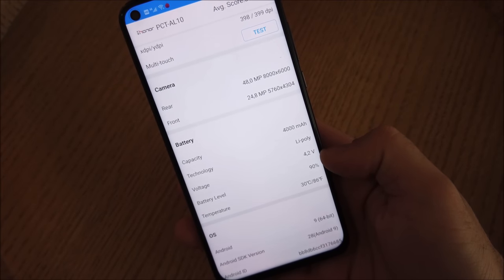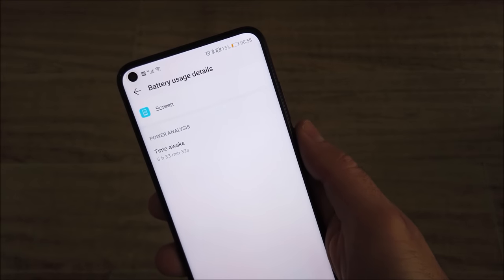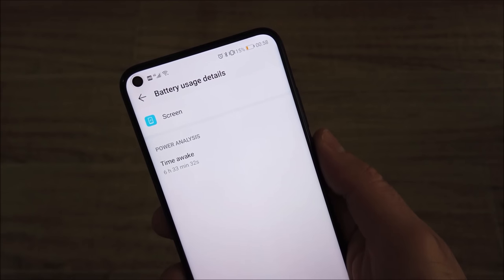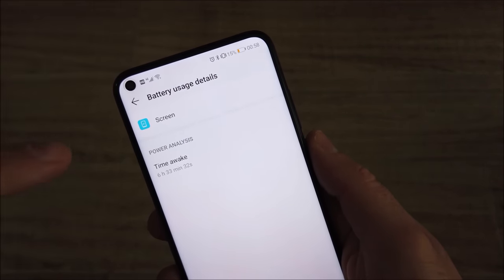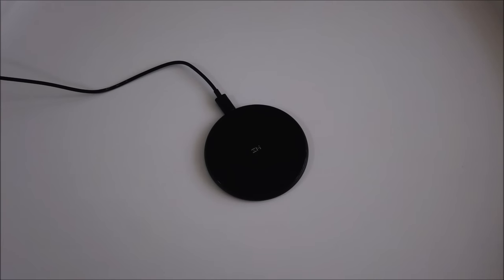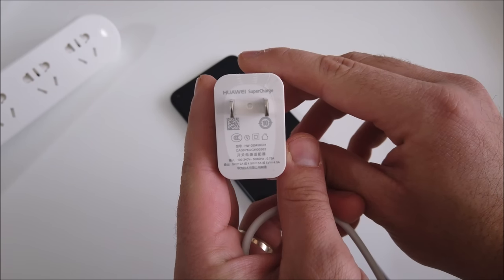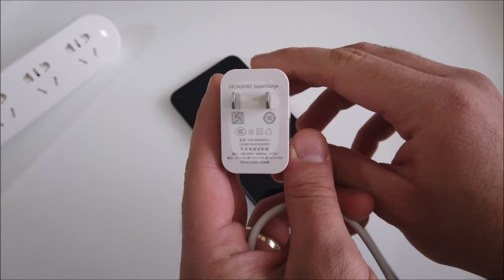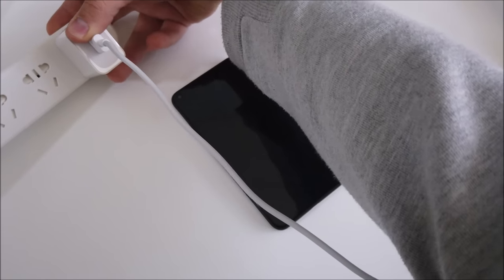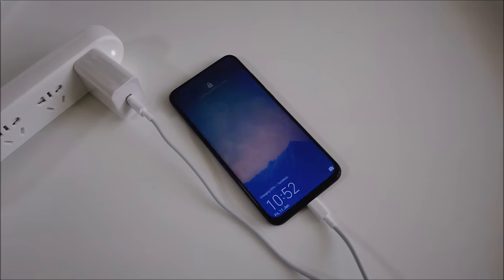The battery comes in at a surprising 4,000mAh, the same as the regular Mate 20, so expect similar screen-on times of around 7 to 8 hours. During testing, I started each day at 100% and never went to bed with less than around 50% battery. The View 20 does not support wireless charging, but it comes with a 22.5W Huawei Supercharger that can charge from 0 to 55% in just 30 minutes, with full charge times of around 1 hour 30 to 1 hour 45 minutes.